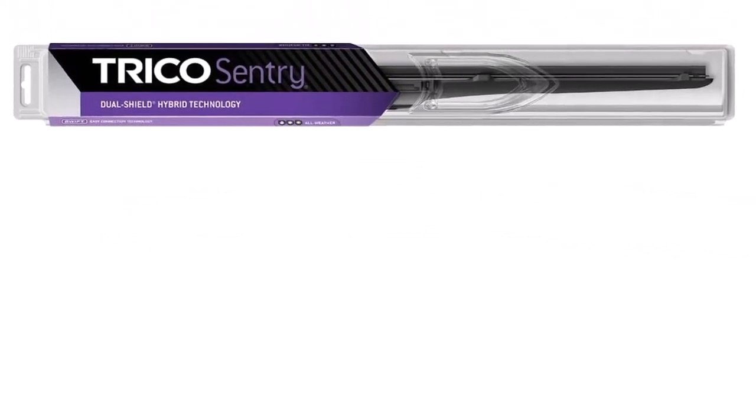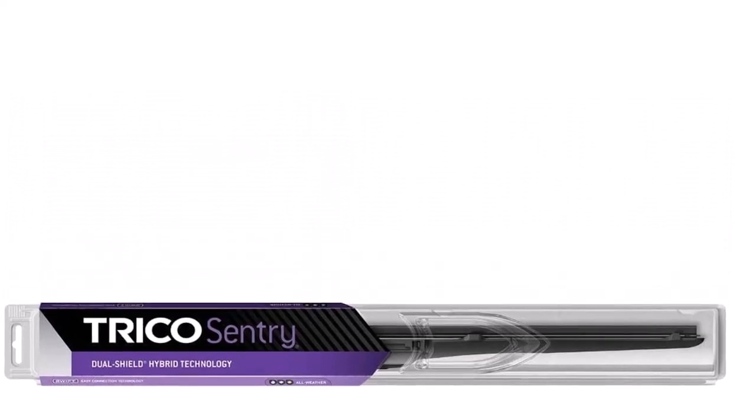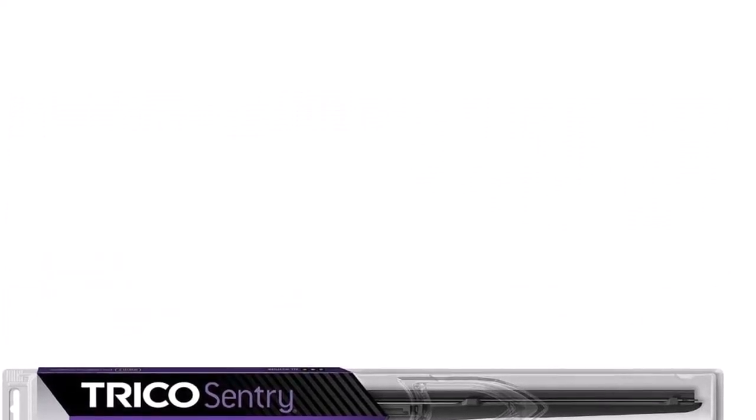What we like about it: articulated protective cover, silent operation, low-profile design. What we don't like about it: lacking grip connector, somewhat too high on the windshield.